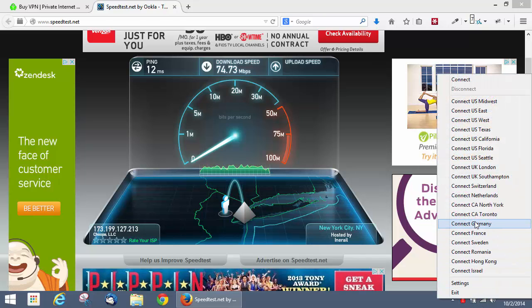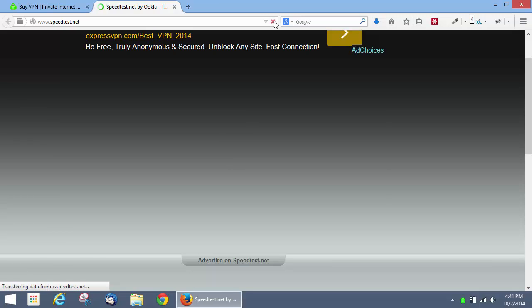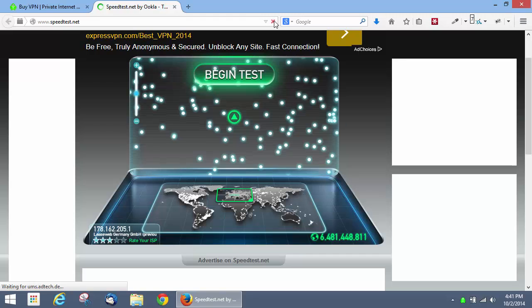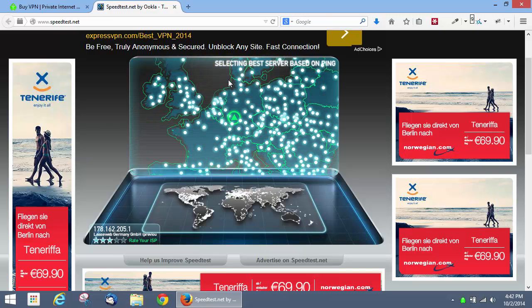Let's try Germany. As you can see, the IP address is now located in Germany, and we'll just run the speed test. I would expect that we'll still probably get about 10 megabytes a second.